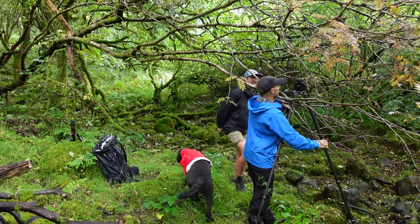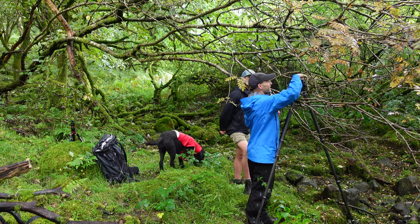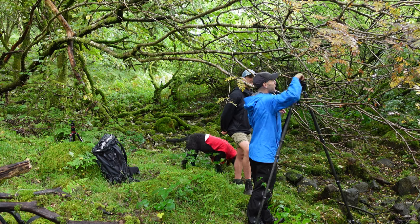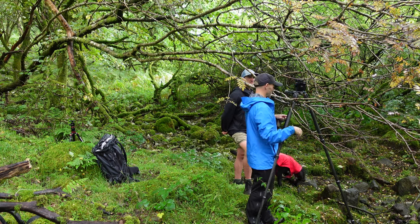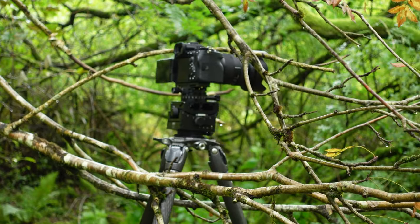This reminds me a little bit of yesterday — battling with the branches to get into the right position. There's something enjoyable about getting stuck into it and the awkwardness of being amongst the undergrowth trying to get the right angle. But I couldn't pass the opportunity to photograph this willow tree.